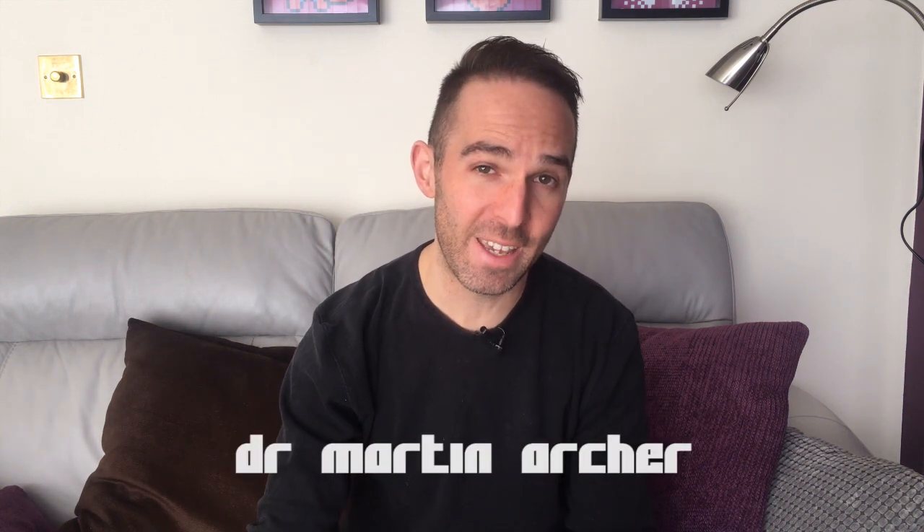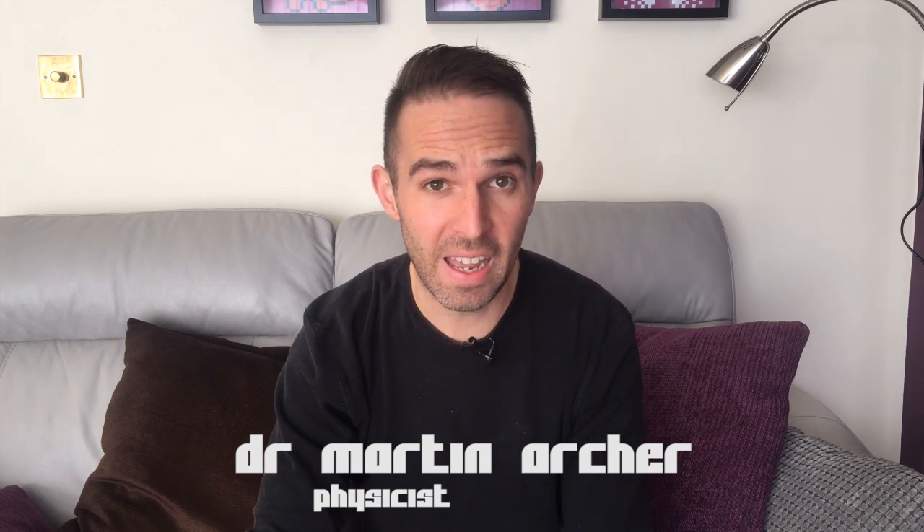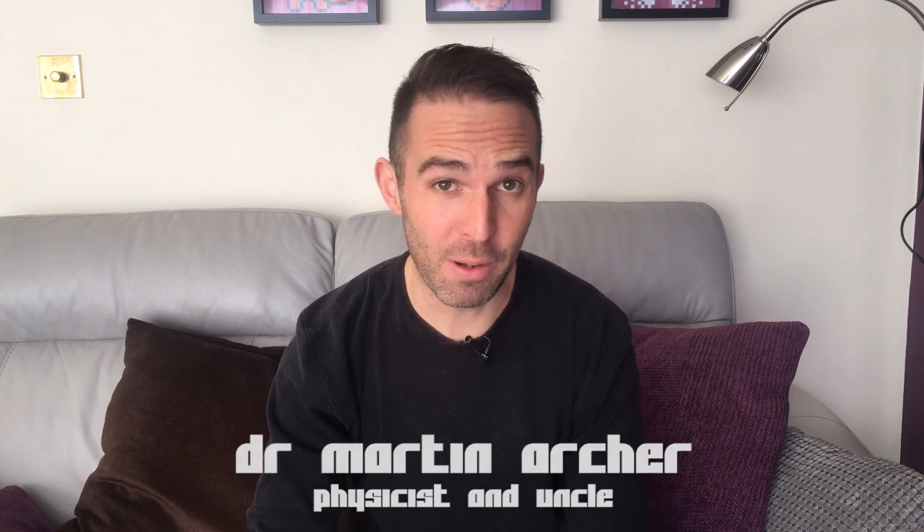Hi everyone. For those who don't know me, I'm Dr. Martin Archer. I am a physicist, and for those who do know me, one of the things you probably don't know about me is that I'm an uncle. My niece is about to turn one. I bought her some birthday presents — a couple of books actually: quantum physics for babies and rocket science for babies. I thought it'd be quite fun just to have a read of them and give you my thoughts.